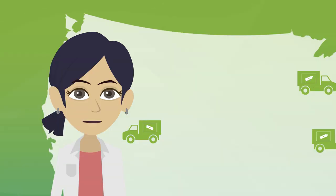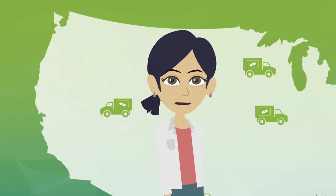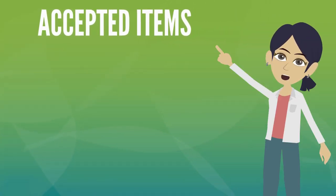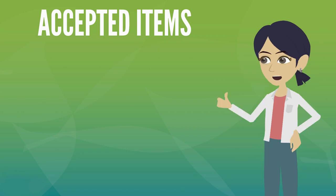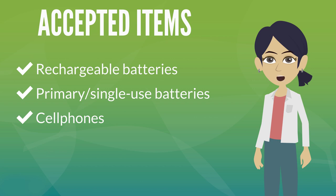Before we get into best safety practices, let's go over the types of batteries and devices our program accepts for recycling. We accept the following items: rechargeable batteries, primary single-use batteries for select sites, and all cell phones, no matter their brand or age. Each item must weigh no more than 11 pounds.